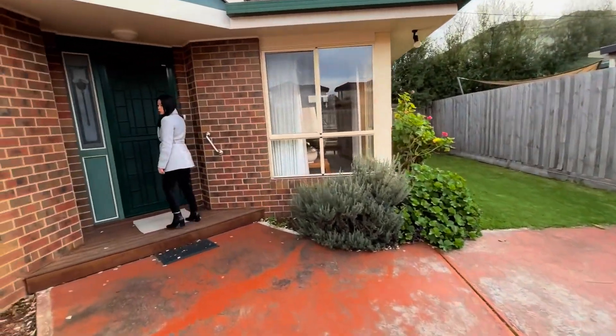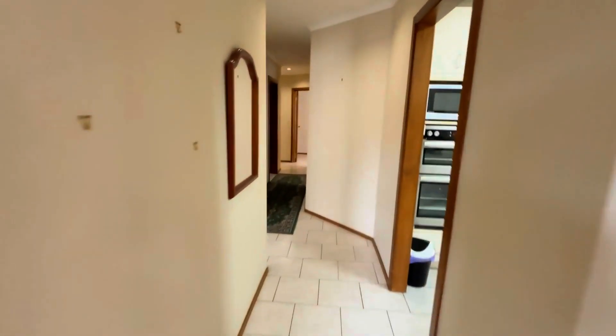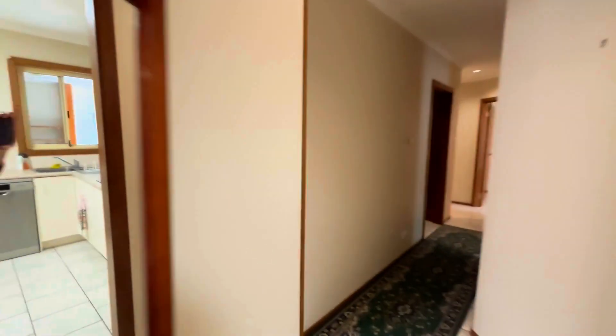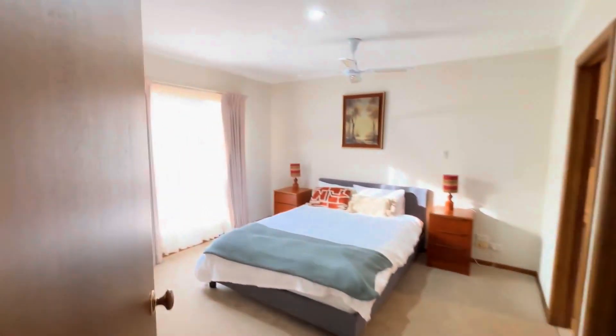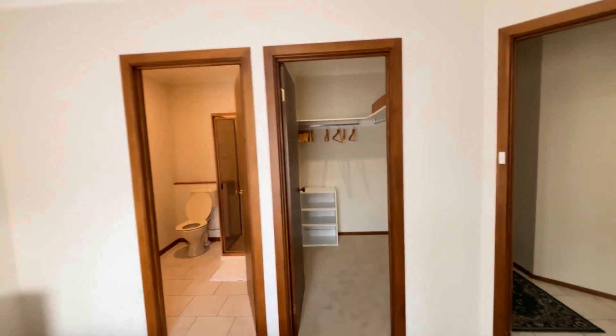Now, coming through to the balcony. As you can see, this is the art deco style. To my left hand side are all the bedrooms. The first bedroom is the master bedroom featuring the double bed, ensuite and walk-in robes.